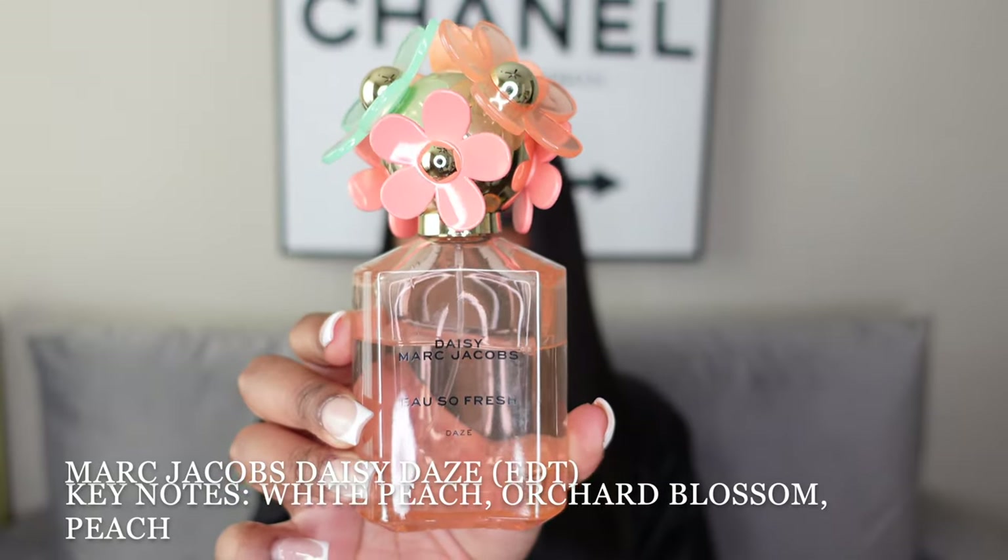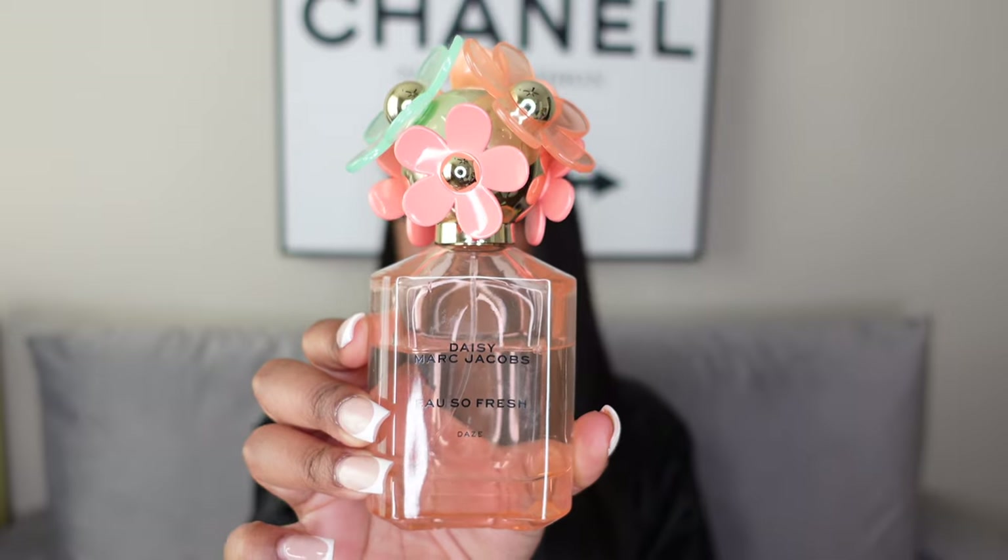The next one is Daisy Days by Marc Jacobs — the Oh So Fresh Days version. This is super nostalgic because it was one of my main go-to fragrances last summer, so it reminds me of a lot of those days. I definitely look forward to wearing it more this summer. Note: if you see it in different packaging don't be alarmed — mine is the older packaging, but as long as it says Daisy Days you're good.